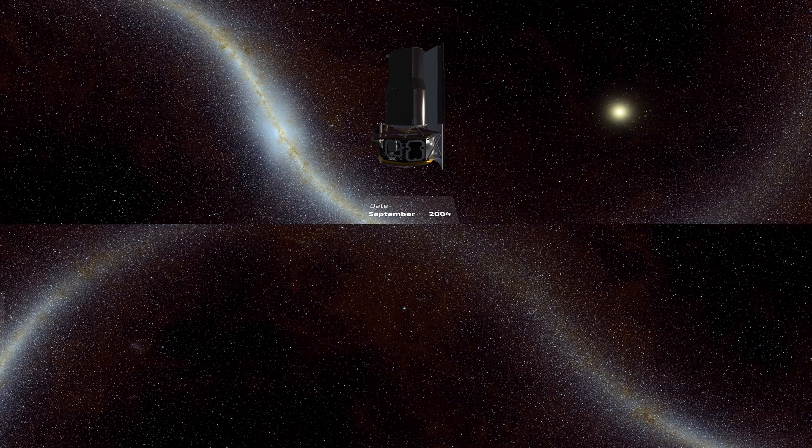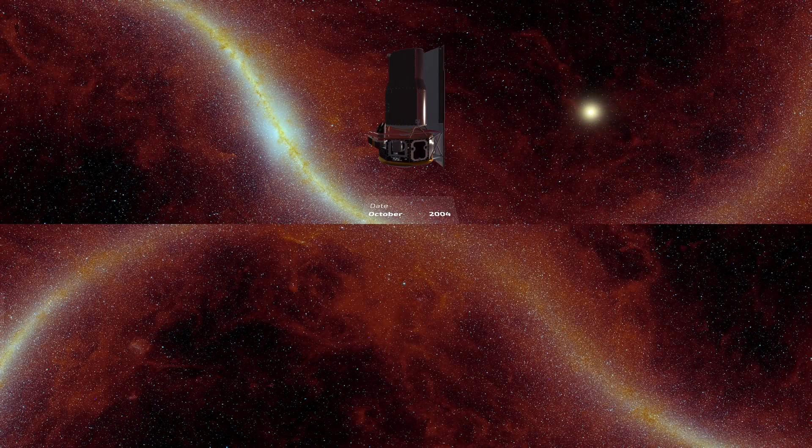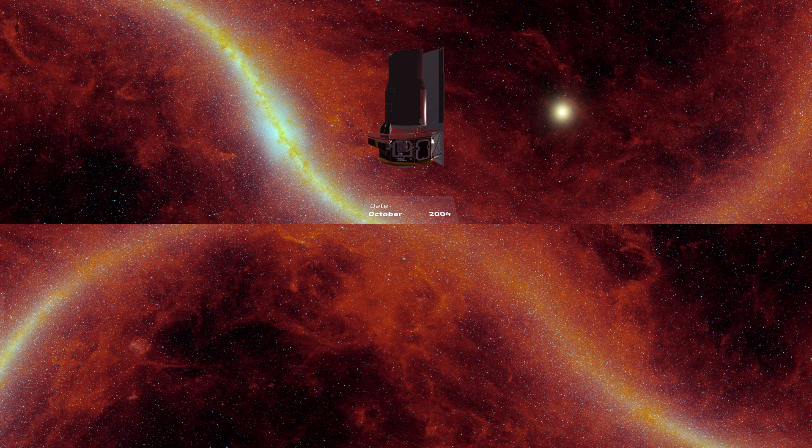Pushing to even longer wavelengths in the infrared spectrum, the dark clouds of dust themselves begin to glow. We see intricate structures, rich with dust and gas, filling the spaces between stars, while many of the brightest areas glow in the warmth of newly forming stars. This is the infrared universe that Spitzer shows us.